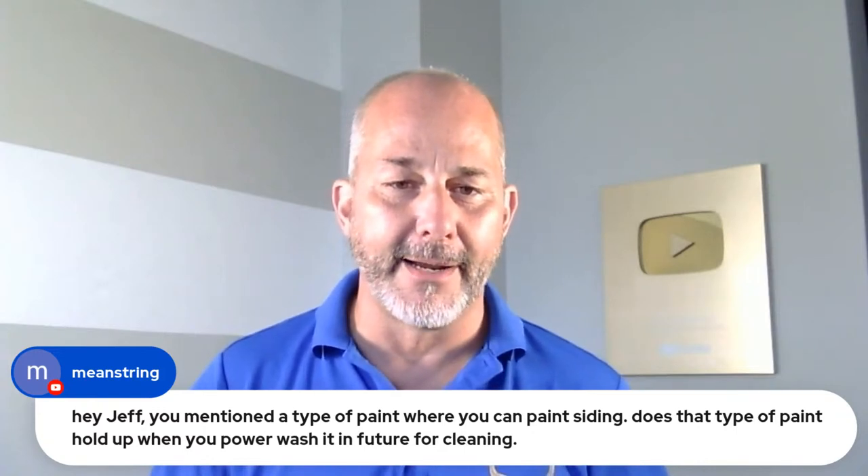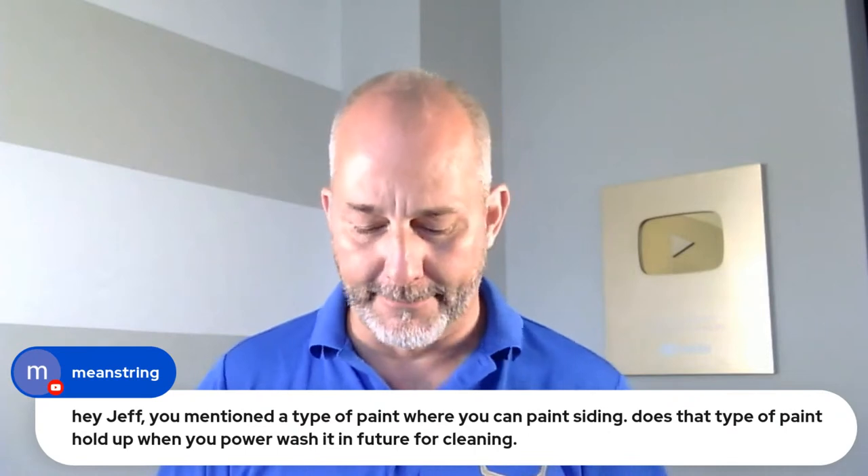Question: does the type of paint for vinyl siding hold up when you power wash it in future? Yes, it has a great bond. I did it — used Sherwin-Williams super paint on my vinyl siding at my Florida house. No reason to believe it won't hold up to pressure washing. Paint that has a good dry, clean surface bonds really, really well. It skids right into the pores and doesn't want to let go. You can't wash it off without really beating the tar out of it. It's designed to last all kinds of weather — hot, cold, storms, and wind.